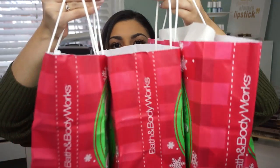Hey guys, welcome back to my channel. Today I have an enormous Bath and Body Works haul. I went crazy — they just kept having sales, and this was two different shopping trips. One shopping trip was specifically for candles and the second one was specifically for soaps. That's usually what I pretty much buy at Bath and Body Works.